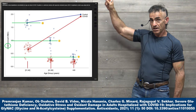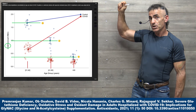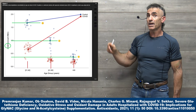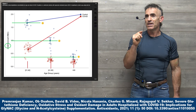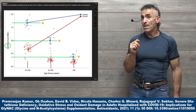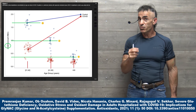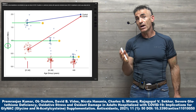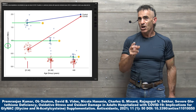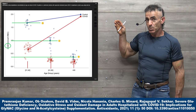The blue line indicates individuals between ages 21 and 40 with healthy glutathione levels; the red line shows those who do not. The correlation between glutathione and COVID-19 susceptibility was quite strong — there could be other confounding factors — but it surprised the researchers because they did not expect individuals between 21 and 40 to have such dramatically low glutathione levels.